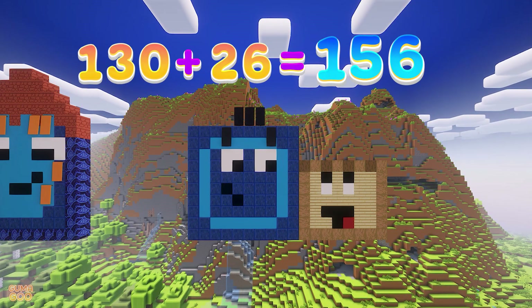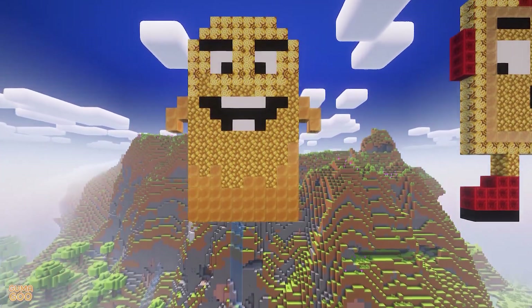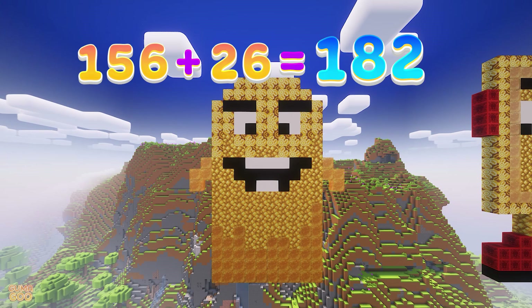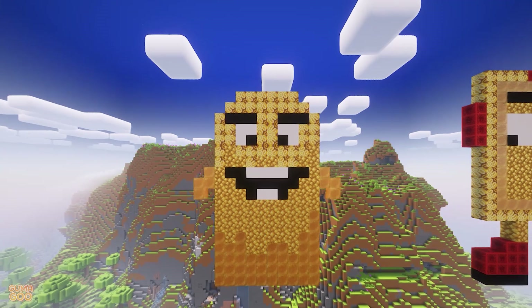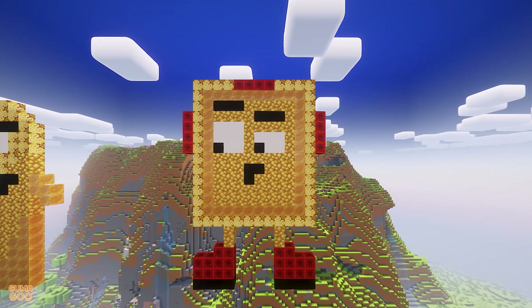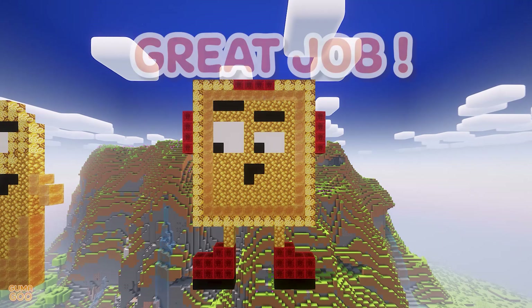130 plus 26 is 156. 156 plus 26 is 182. 182 plus 26 is 208. Great job!